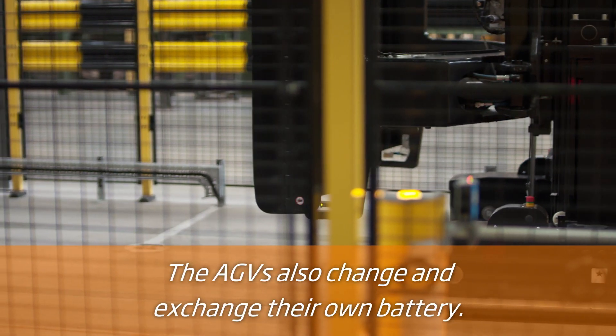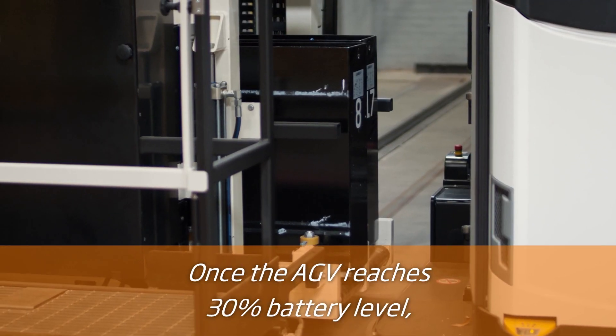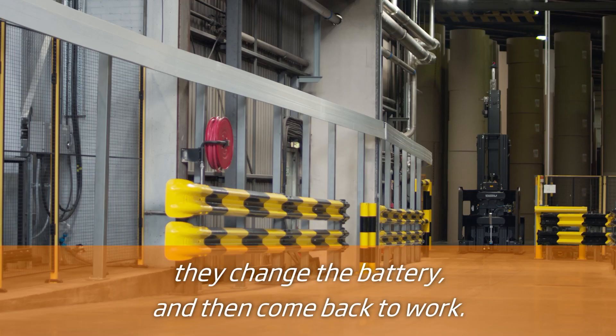The AGVs also change and exchange their own battery. Once the AGV reaches 30% battery level, the AGV will finish the task it's doing and then automatically go to the battery exchange. They change the battery and then come back to work.